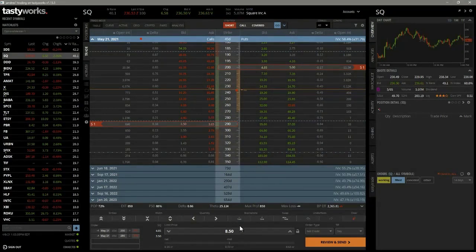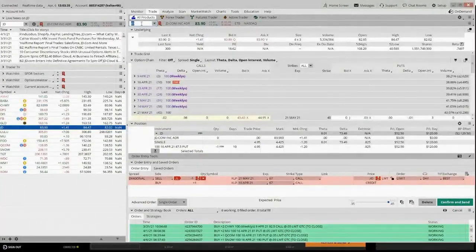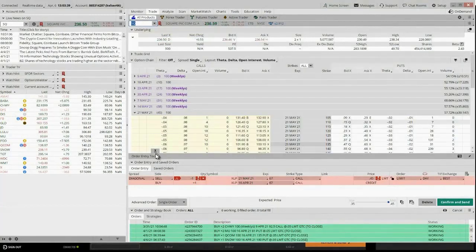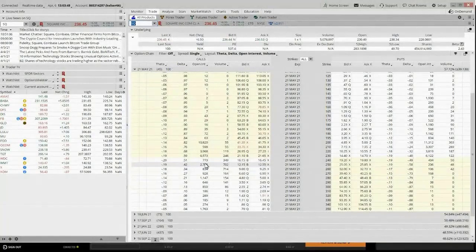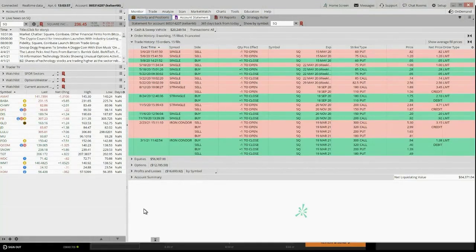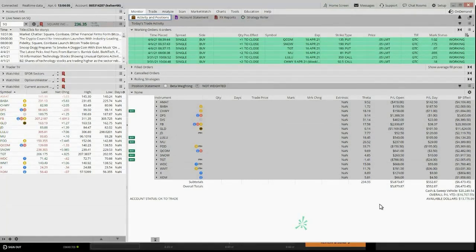In ThinkorSwim when you initiate a paper trading position and you start seeing the prices change in the P&L — are they basically showing you what's going to happen if you do a closing order? Let me bring up ThinkorSwim and look at the same thing. If you go to the Monitor tab, the P&L from open is showing you the changing price — because even though you collect the premium you still have to have a closing order to exit the position. Is that what that P&L figure is showing you?